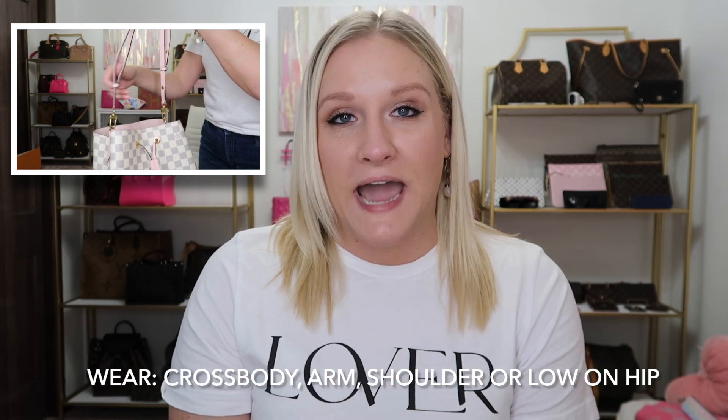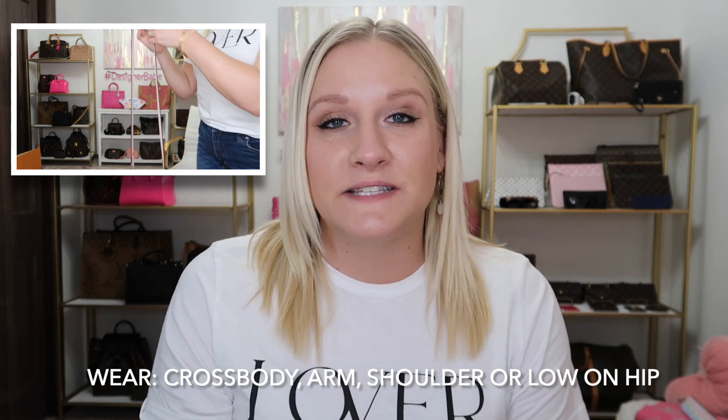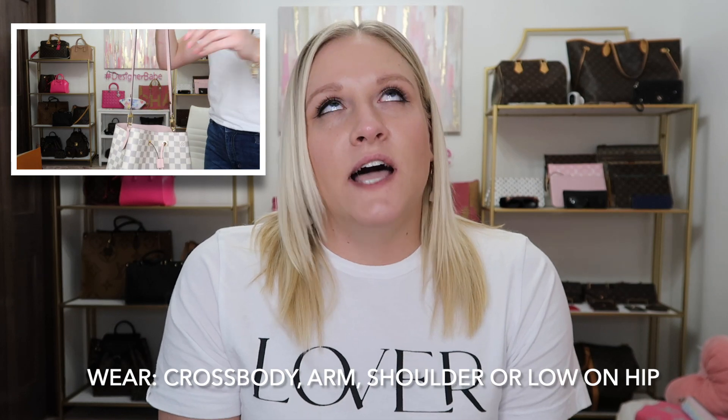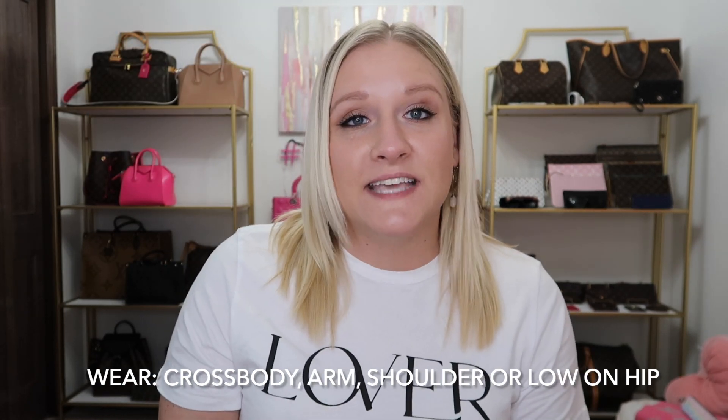One thing that is probably my top favorite thing about this bag is the fact that you can wear it not one, not two, not three, but four different ways. What bag can you do that with? Not a lot of them. You can actually change out the strap, so you can change it from being a shoulder bag into a crossbody or a longer shoulder hip bag — which I love. It's like getting a four-for-one bag deal.